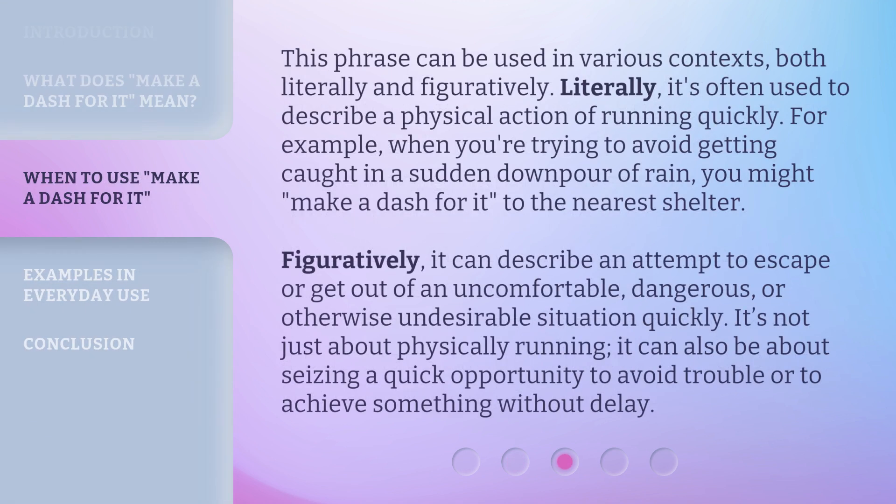This phrase can be used in various contexts, both literally and figuratively. Literally, it's often used to describe a physical action of running quickly. For example, when you're trying to avoid getting caught in a sudden downpour of rain, you might 'make a dash for it' to the nearest shelter.